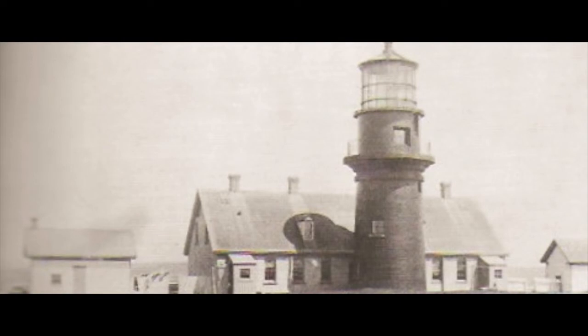Gay Head Light Station on Martha's Vineyard, Massachusetts, about 1890. The squat appearance of this 47-foot tower tends to hide the fact that its light is 160 feet above the sea.